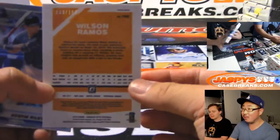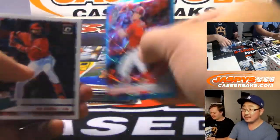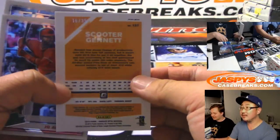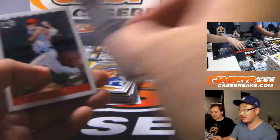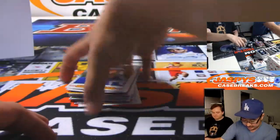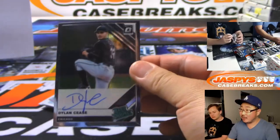Zach Greinke, We the People — 76, that is 1777. You think the 1776s will sell better? Those We the Peoples — I bet someone wants a set. Scooter Gennett, 17 out of 76, 16 out of 35. Pink Velocity, Trevor Story to 199. Where are the autographs in this box? There it is — Dylan Cease, rated prospect autograph. He made a start the other day — that goes to the White Sox.